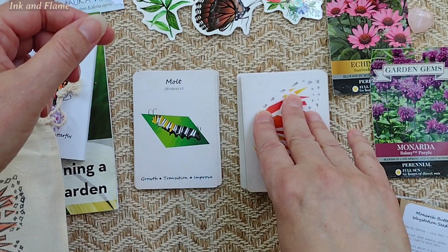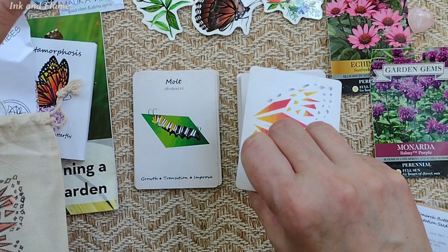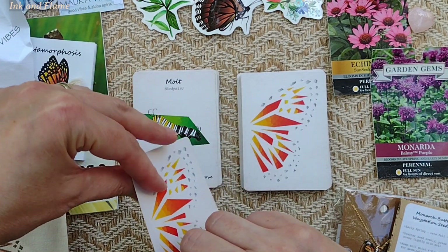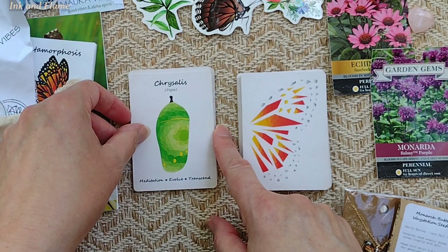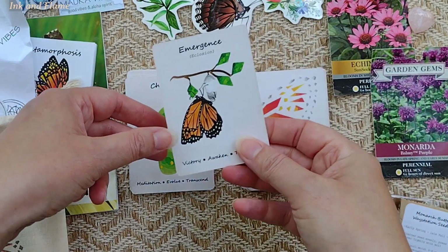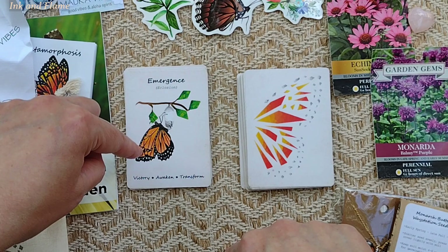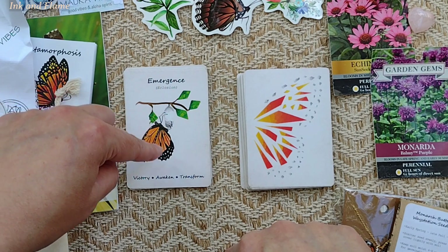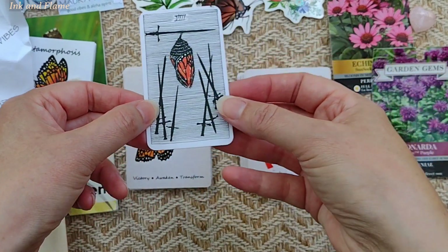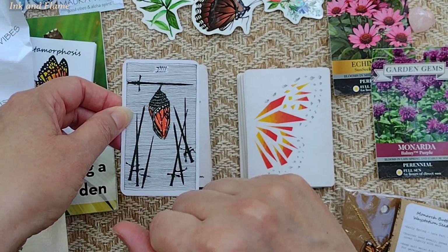The caterpillar basically got really chubby and then it disappeared. My mom has raised butterfly plants before and she's seen the caterpillars disappear — couldn't find the chrysalises sometimes. But I did later find the chrysalis; that's the one that was in the bucket. Here we go — Pupa, Chrysalis — Meditation, evolve, transcend. I didn't see the butterfly emerge from the chrysalis either, but I did see it right up to the day before, when the whole thing turned dark. I'll show you a card from the Wild Unknown Tarot — that's what it looks like when it gets really dark and see-through and you can see the orange and black wings inside.